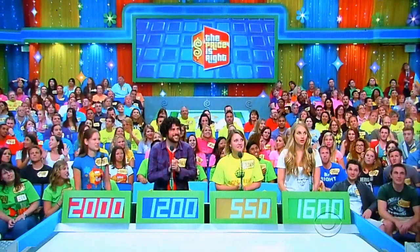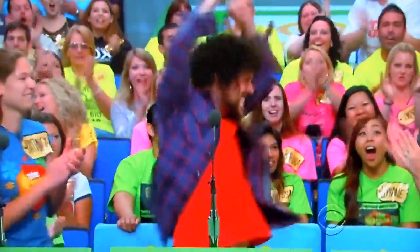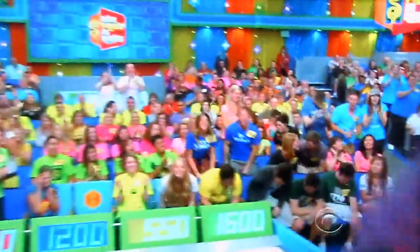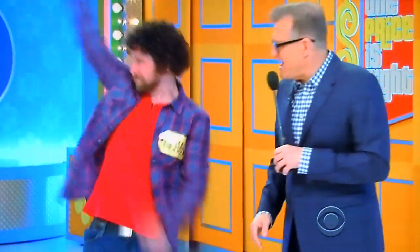Actual retail price — guess what — 1,243. Richard, come on up here! Oh, that's close! That was close. Up by 43 bucks. Nice job, nice job.